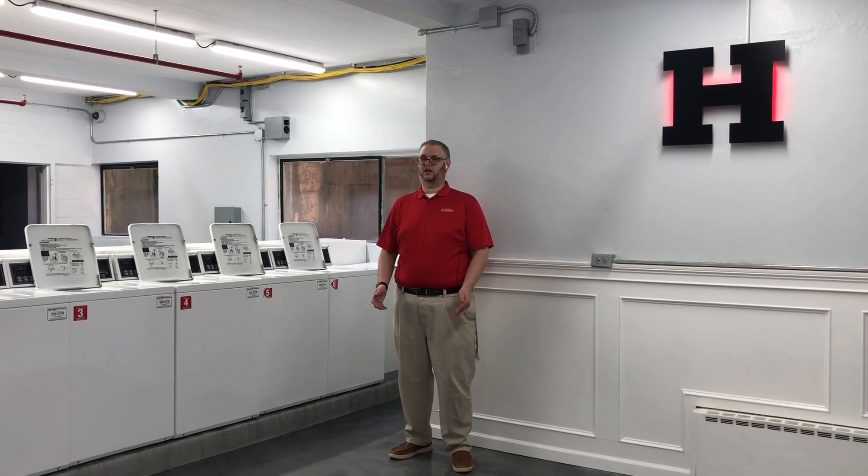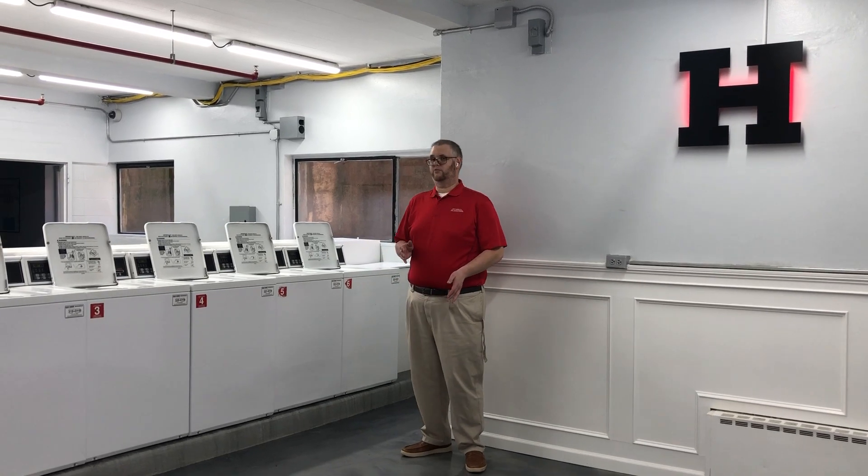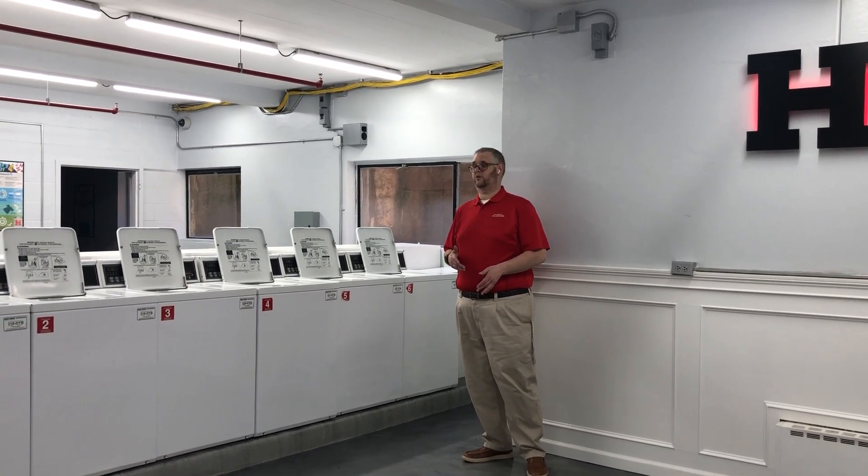The last part of our renovation is our C neighborhood laundry room. All the laundry rooms over the past few years in the neighborhoods have been renovated.